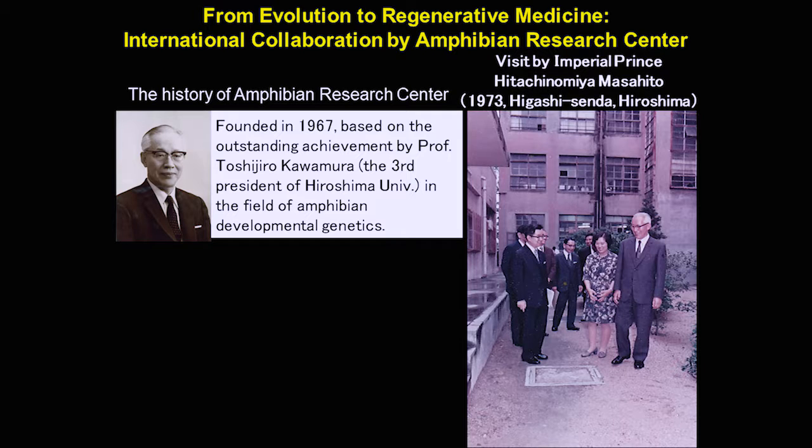Thank you very much for the introduction. I am Hajime Ogino from the Hiroshima Amphibian Centers, and I'd like to explain about our center and give you some examples of our study. Our institute was actually established by the third president of Hiroshima University, Tomohiro Kawamura, in 1967.